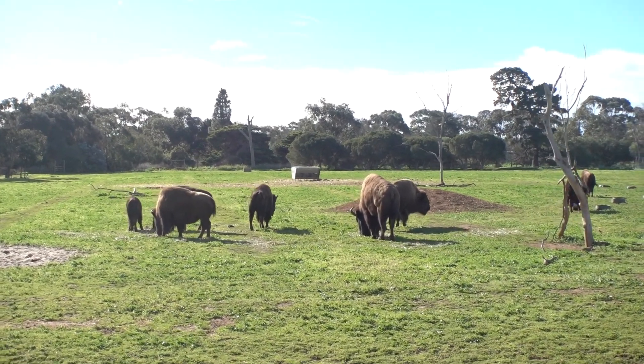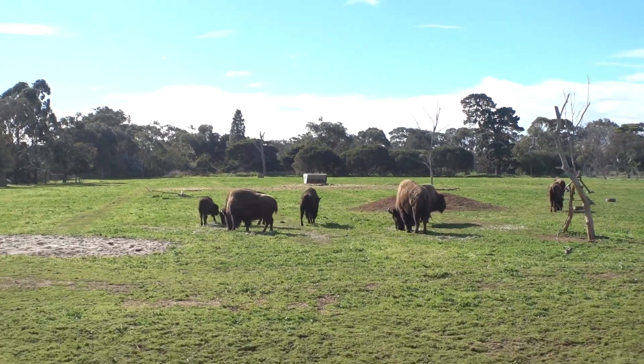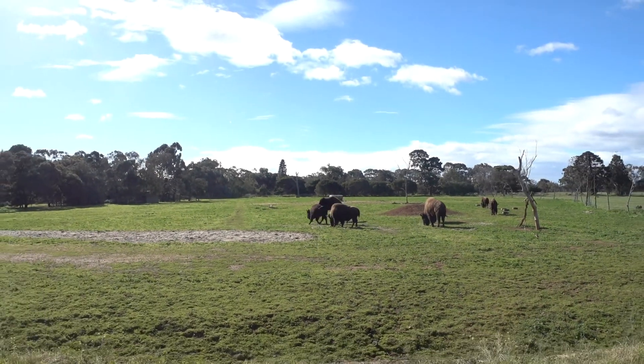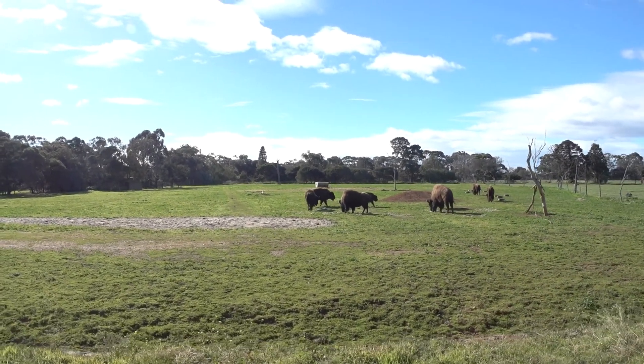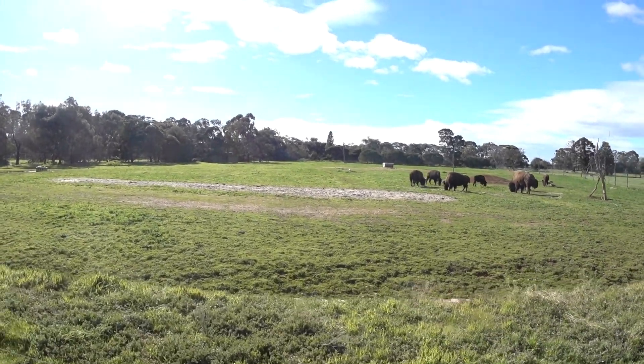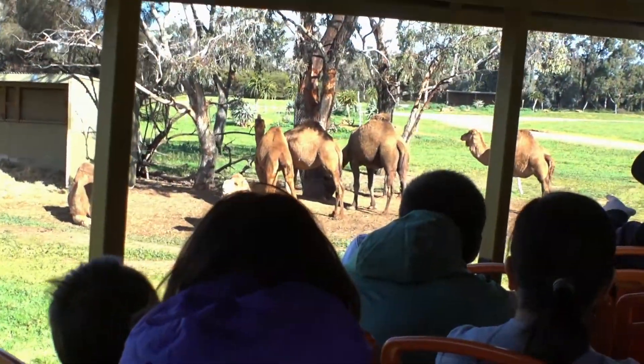Now the North American Bison, from the plains of the west and Canada, are a migratory animal. That means they travel over long, long distances. So they can find themselves in an arid habitat, but then they can also find themselves in snowy, rocky mountains.